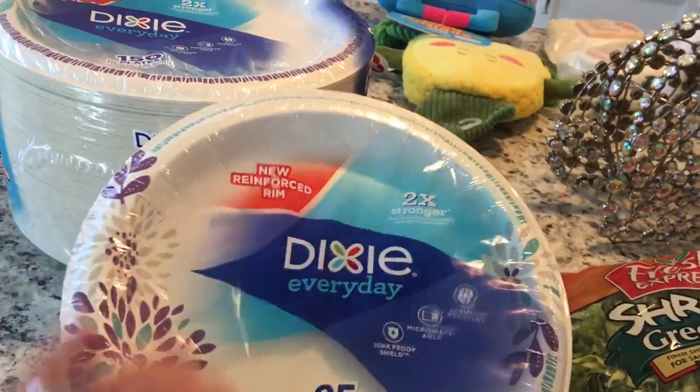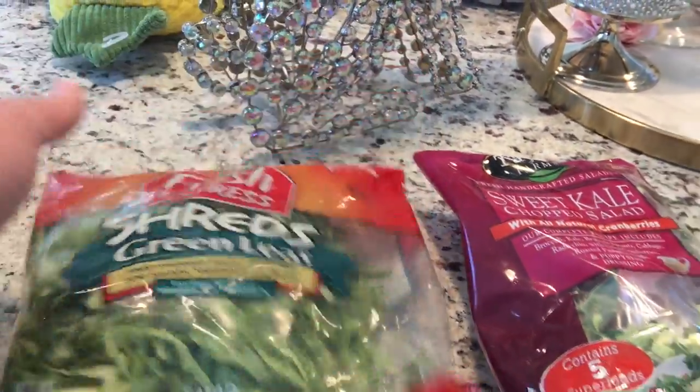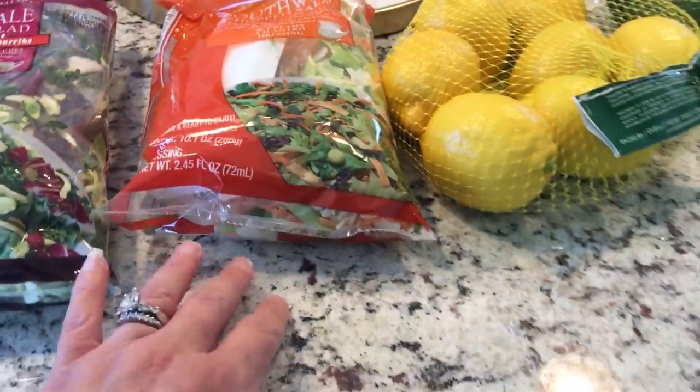I had to get the large and medium paper plates and a bag of the green leaf shreds — we like to use these on our tacos. I also got two bags of salad: the sweet kale chopped salad and the southwest chopped salad. I haven't gotten that one in a while.